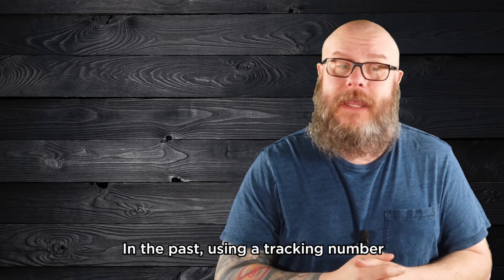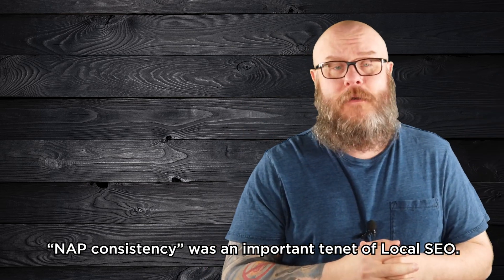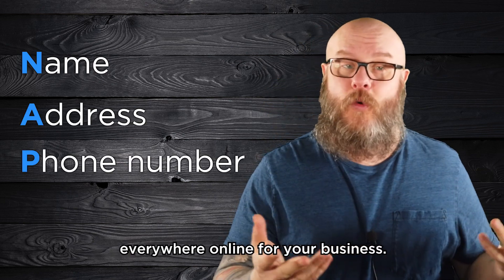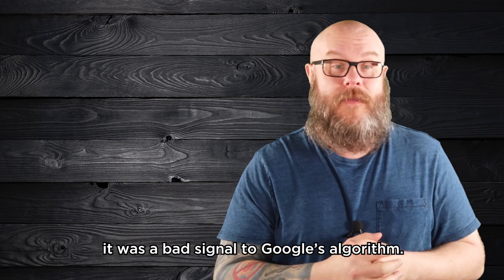In the past, using a tracking number in your GMB listing was a bad idea. NAP consistency was an important tenet of local SEO. Basically, you wanted to be sure that the same name, address, and phone number appeared everywhere online for your business. If a different number appeared online, it was a bad signal to Google's algorithm.